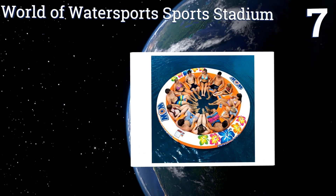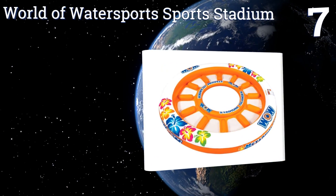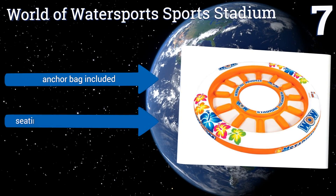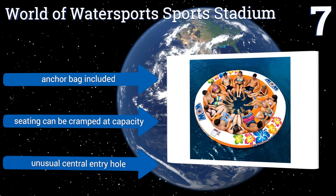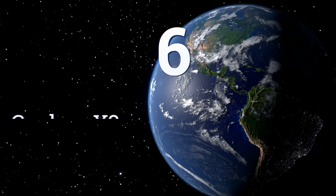At number 7, the World of Water Sports Stadium is big — exceptionally big — coming in at 12 feet in diameter. It seats as many as a dozen people in a circular formation, great for sharing conversations with friends and tossing around a ball. It includes an anchor bag, but the seating can be cramped at capacity and it has an unusual central entry hole.